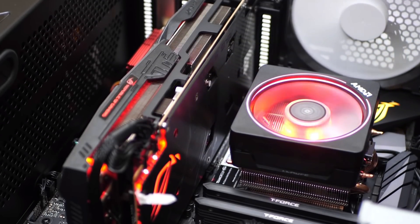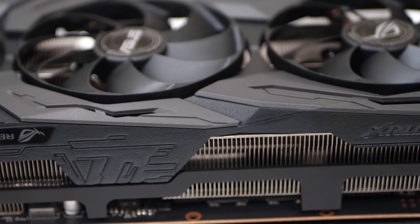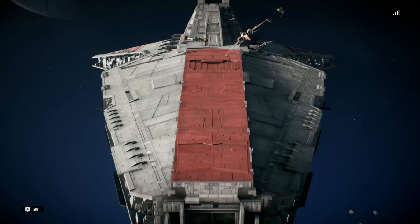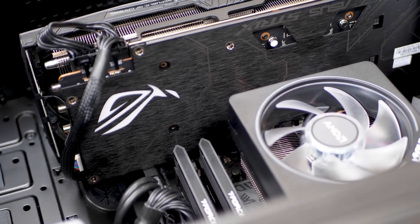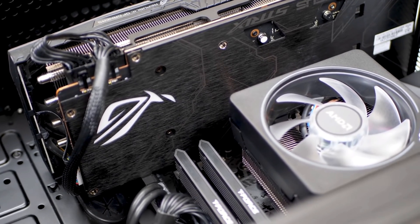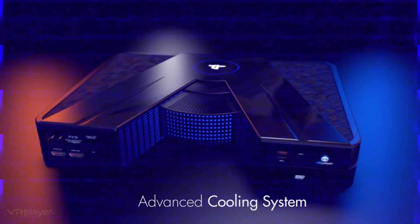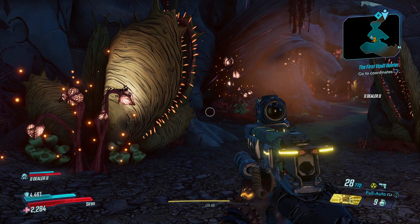Recently, tech enthusiasts Digital Foundry built an Xbox Scarlett and PS5-like PC with current hardware to prove that next generation will finally be an actual generational leap. But just the cost to meet a new console with a desktop PC build says a lot about how fast hardware and tech is evolving, and how expensive it can be to keep up with the latest in graphics and performance.